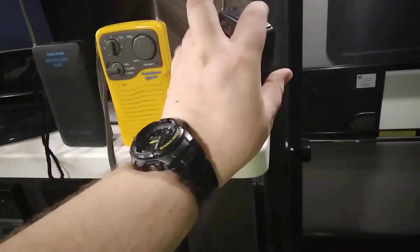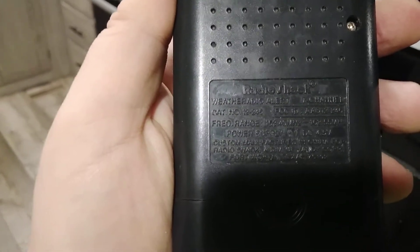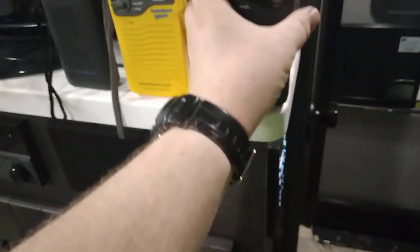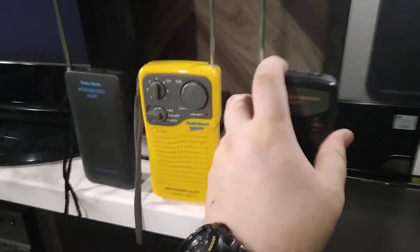And finally we have the Radio Shack catalog number 12-246. This was in the Radio Shack catalog in the late 1990s and early 2000s. This is what it sounds like.